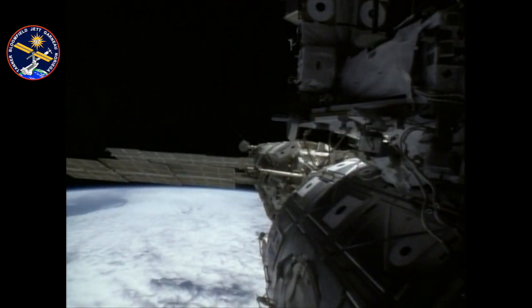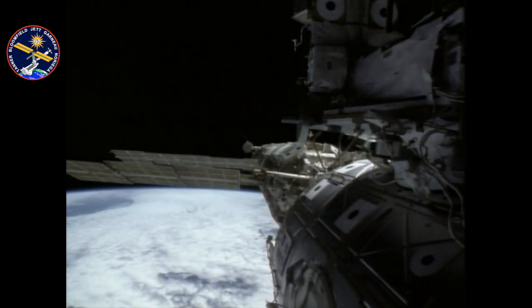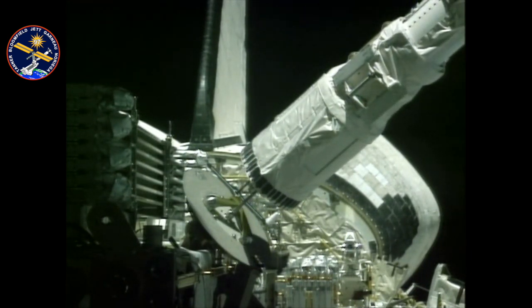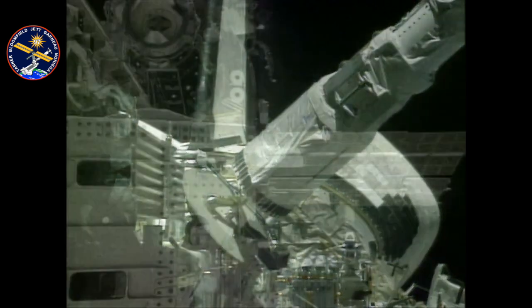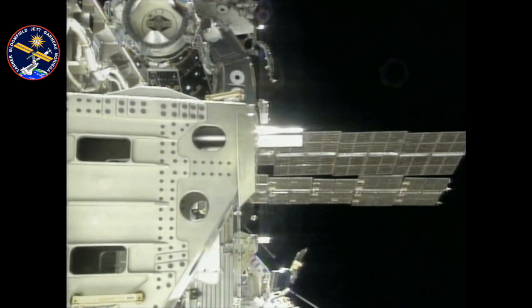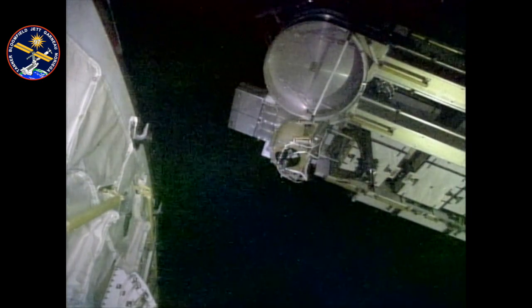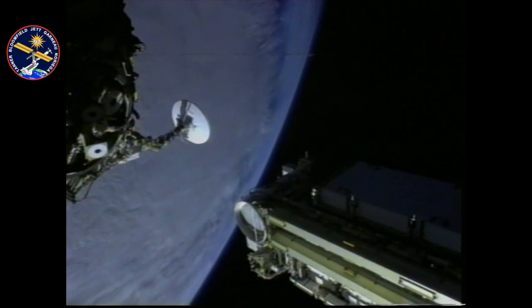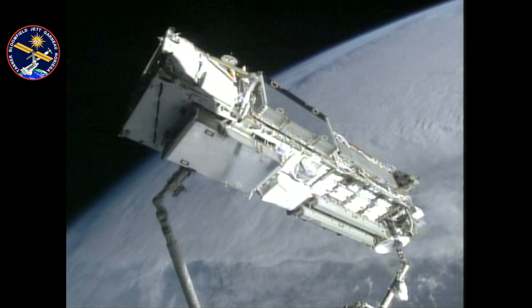There we are on the station — you can see the modules all lined up: Unity, FGB, Zvezda, and at the very back the Soyuz vehicle. Very shortly after docking, we had to start the arm up so we could take P6 out of the bay. We parked it high above the cargo bay in a friendly thermal position — at 45 feet long and about 35,000 pounds, we had to do it very carefully. There it is in the overnight park position.